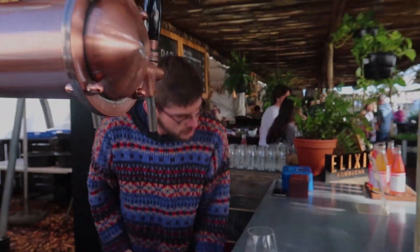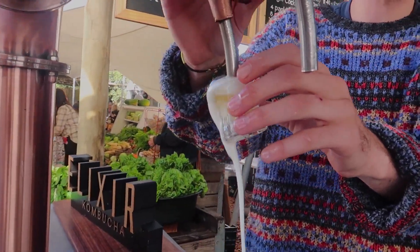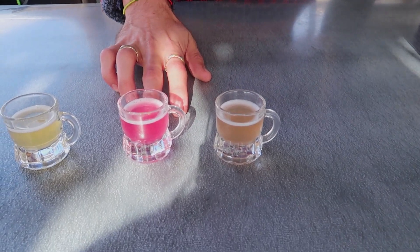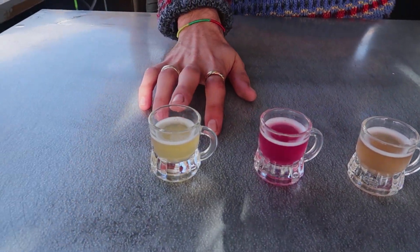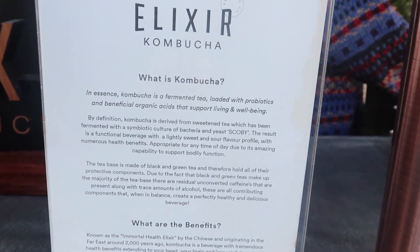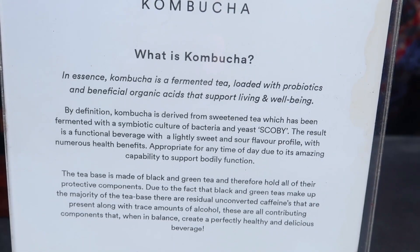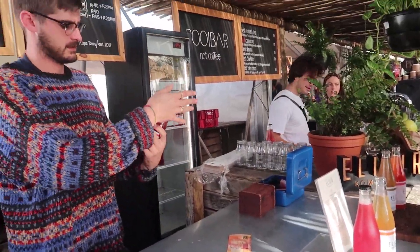Kombucha is a super functional low sugar beverage, nice and fizzy, full of probiotics, super good for your gut health, and we make it really tasty. We have a few flavors on tap: lychee and rose, dragon fruit and toasted coconut, and lemon gold and cinnamon. The fermentation brings a lot of good probiotics to the table, some B vitamins, as well as healthy yeast balances so that your digestive system is super ready and super diverse.